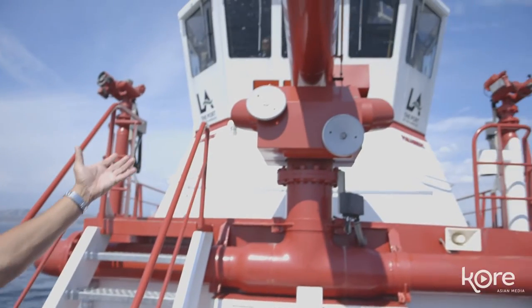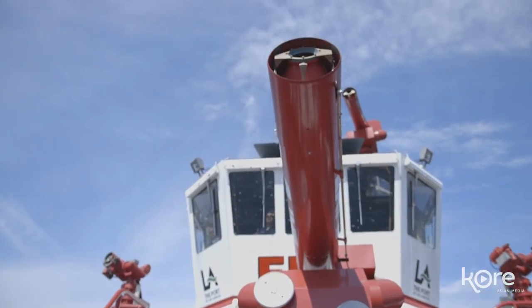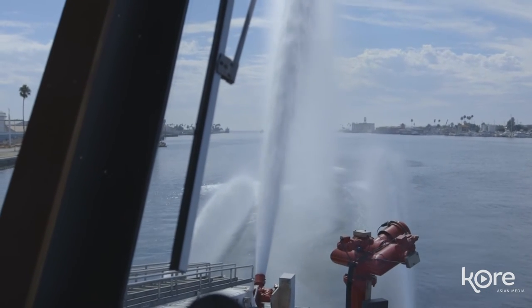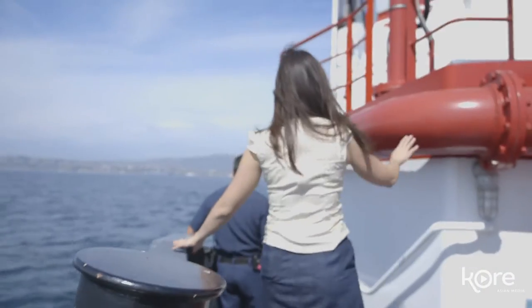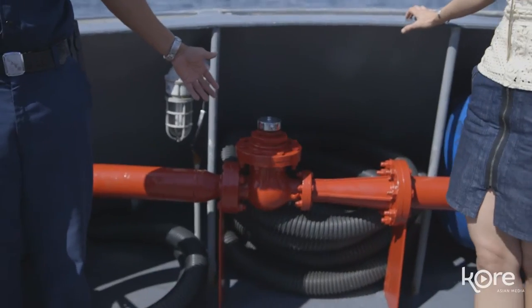We're going to give you a little tour of Boat Two so you guys can see what Boat Two is all about. What you're looking at is our bow monitor — 17,000 gallons a minute and shoots 600 feet. That is our largest monitor on the boat. We have our H-bit for tying off and making landings. This is what we use to pump out boats that are sinking.